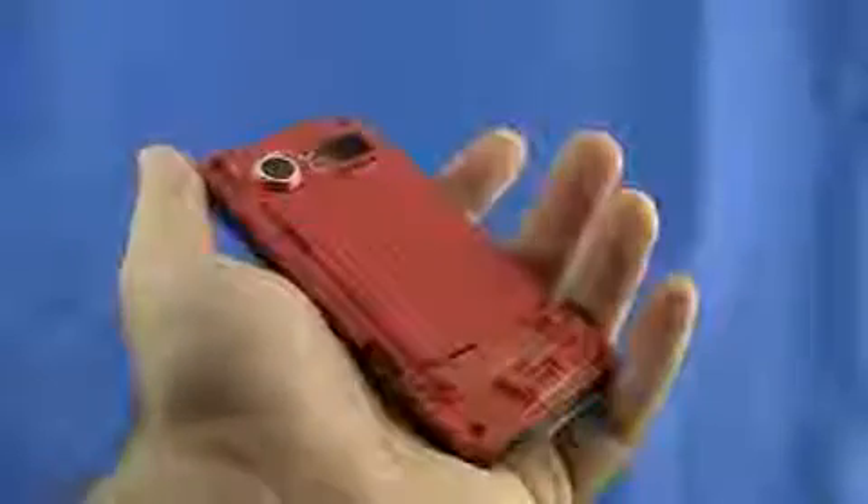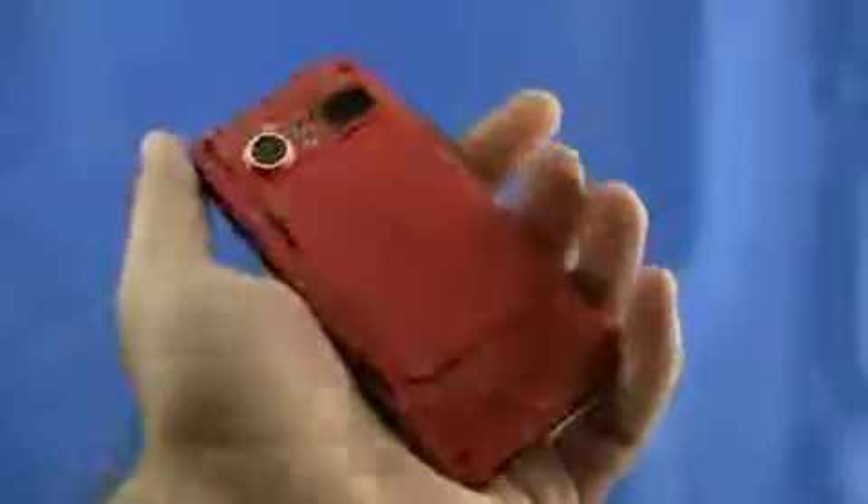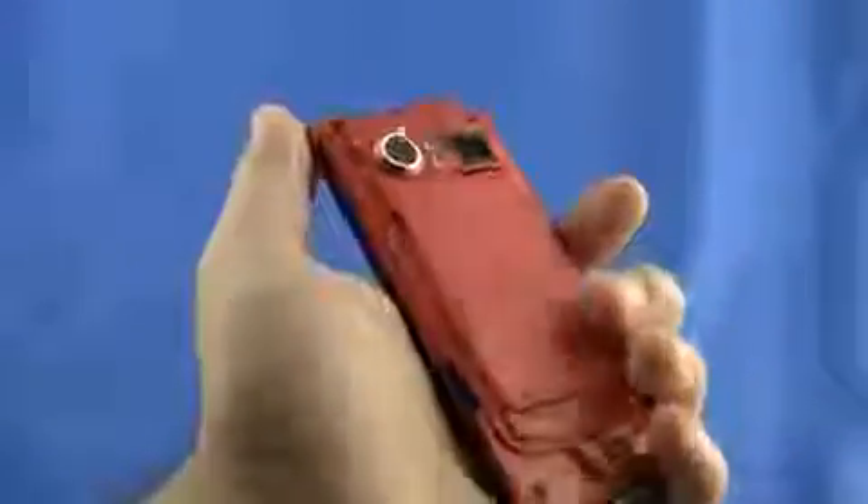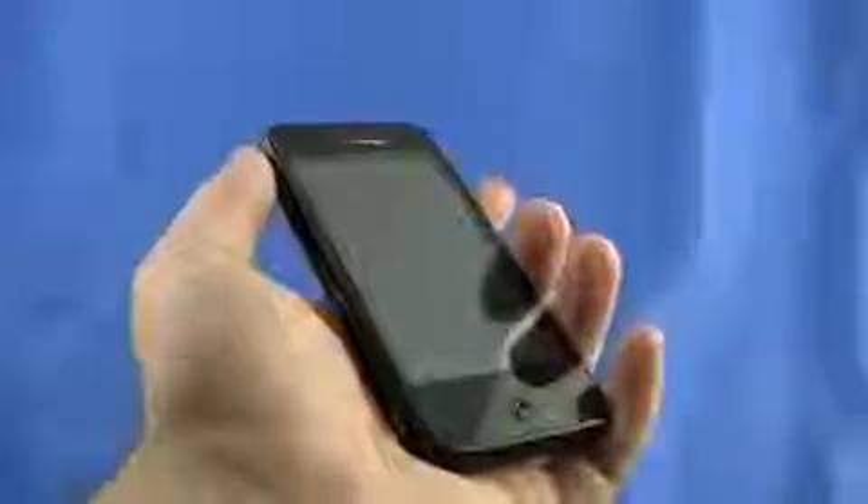I think that's a huge plus, especially with how high-powered this phone is — with the 8-megapixel camera and all the multimedia stuff you're going to be doing. I think the Incredible is just the total package, and in my opinion the hardware makes it the phone to beat for the moment, in terms of America at least.